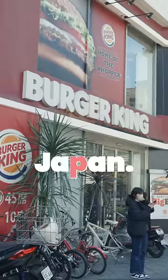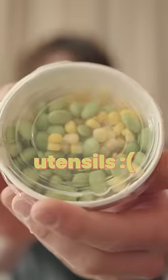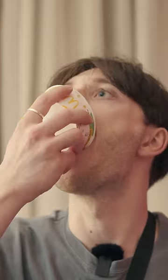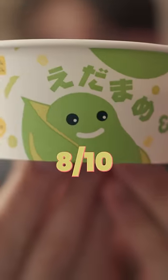Let's try some McDonald's from Japan. First up, we have edamame and corn. They did not give me any utensils, so I guess I'm just gonna... No seasoning or anything, so it is a bit plain. I'll give it an eight out of 10.